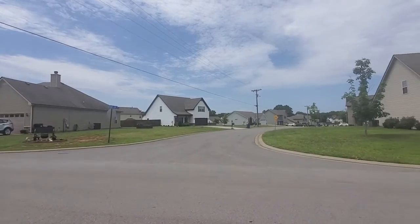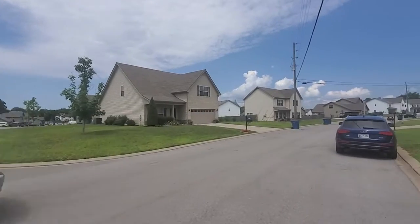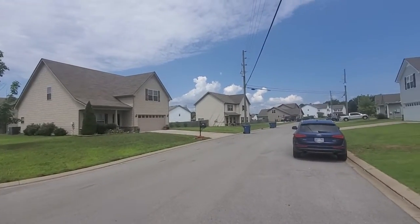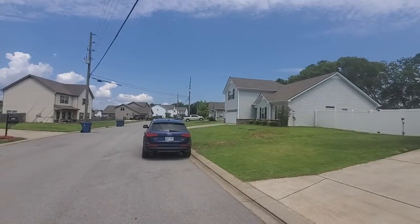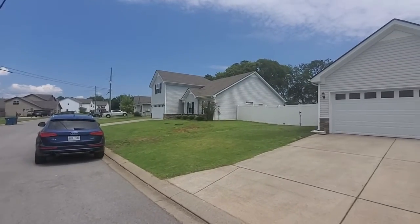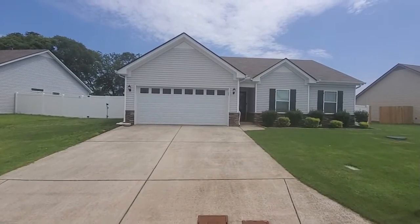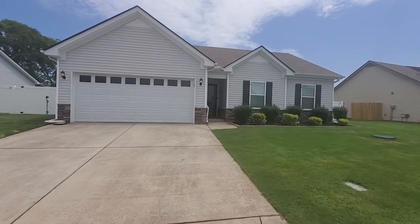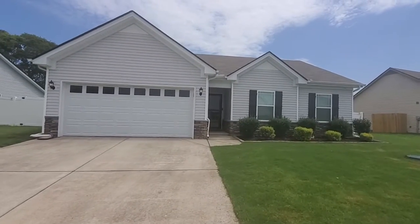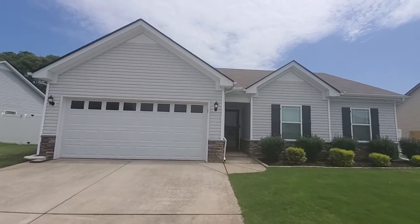I've sold several houses around here. It does not have below ground electrical — that's about the only negative I think. And this is the house, 1302 Halverson. It's got a little bit of a rock trim with vinyl siding. The home's not very old — I would say less than 10 years old if I remember correctly.